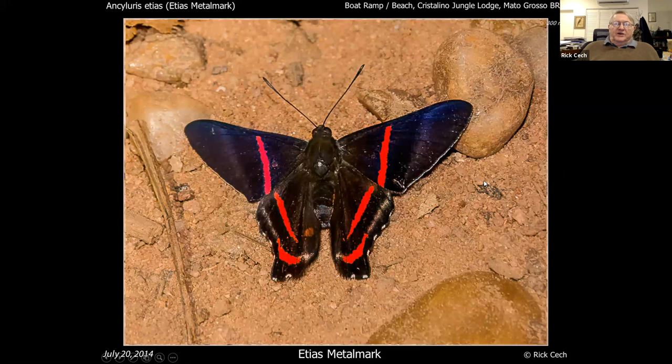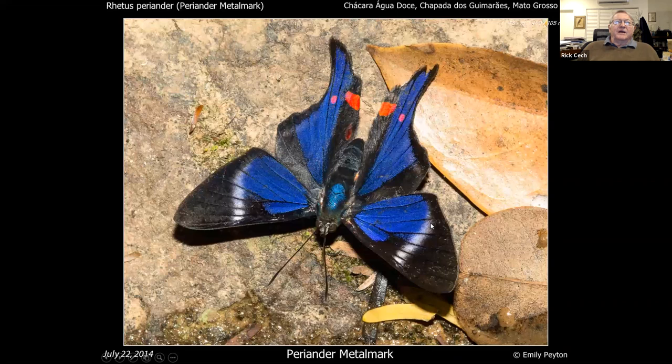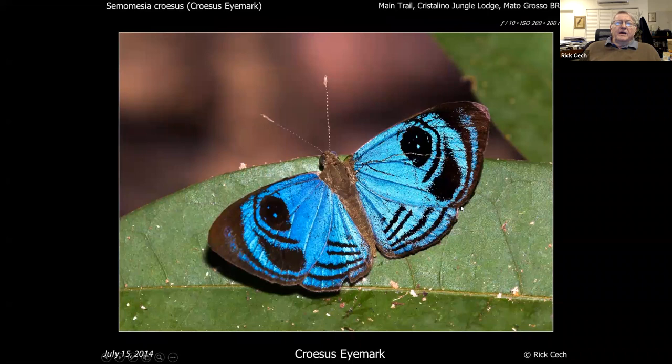Some of the ones people really go out for are the Ancyluris, which are very brightly colored and highly marked. Maybe the crowning one in this group is the Rhetus periander — or swallowtail metalmark — which speaks for itself. I particularly like the fact that it even has iridescence on the upper thorax, which is kind of amazing.